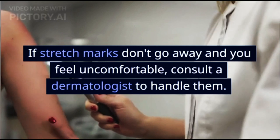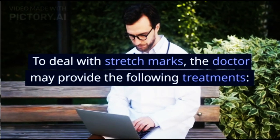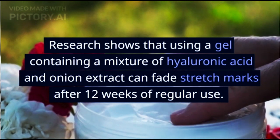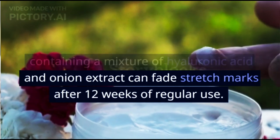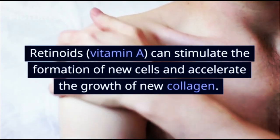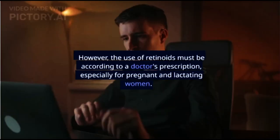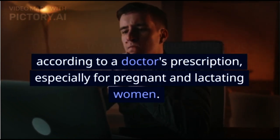If stretch marks don't go away and you feel uncomfortable, consult a dermatologist to handle them. To deal with stretch marks, the doctor may provide the following treatments. Hyaluronic acid gel with onion extract: research shows that using a gel containing a mixture of hyaluronic acid and onion extract can fade stretch marks after 12 weeks of regular use. Retinoids (vitamin A) can stimulate the formation of new cells and accelerate the growth of new collagen, resulting in healthier skin. However, the use of retinoids must be according to a doctor's prescription, especially for pregnant and lactating women.